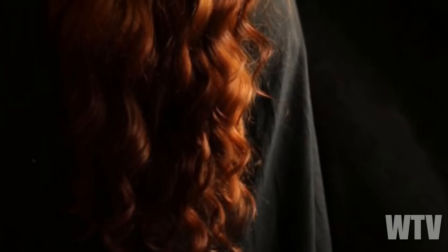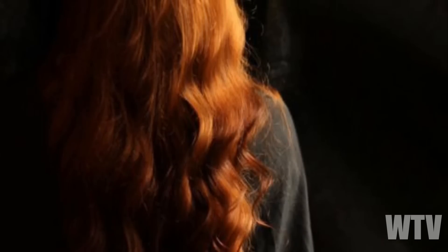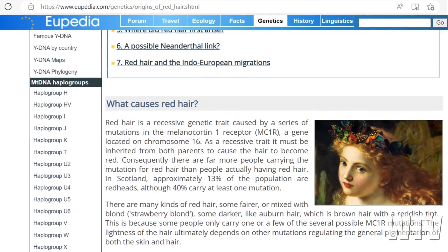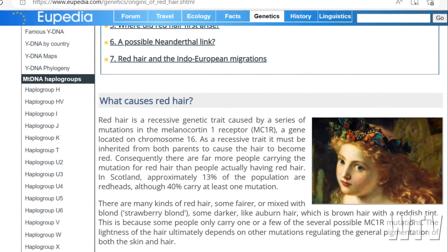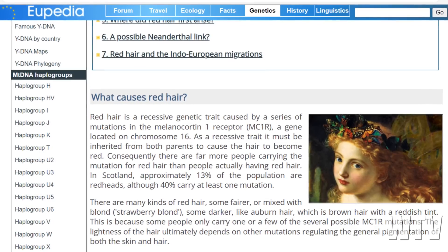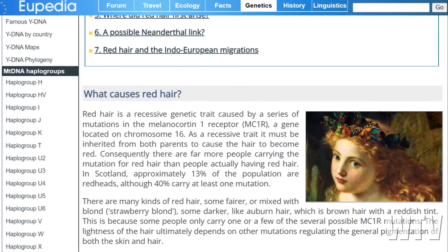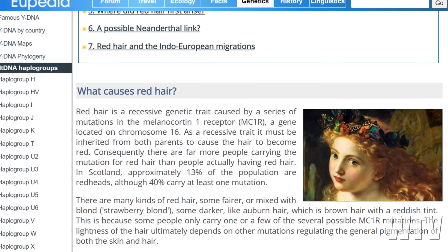About 40% of the population carries the gene for red hair, but redheads only make up about 1% of the population. Red hair is a recessive genetic trait caused by a series of mutations in the melanocortin-1 receptor, MC1R, a gene located on chromosome 16. As a recessive trait, it must be inherited from both parents to cause the hair to become red. Consequently, there are far more people carrying the mutation for red hair than people actually having red hair.